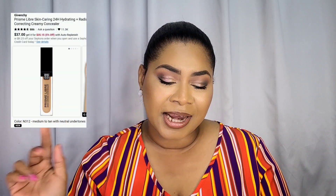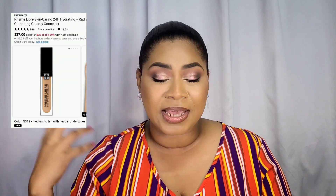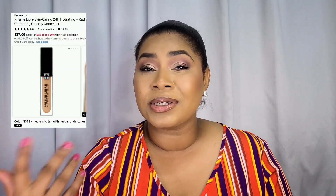The concealer that's in my wish list is the Givenchy Prism Libre Skin-Caring 24-hour hydrating radiant and correcting creamy concealer. It's said to give medium coverage with a radiant finish. I'm looking at concealers along that line because I'm getting older and my under eyes are getting drier while the rest of my face is oily. My only concern is whether that hydrated finish will mean more creasing, but it's been getting really good reviews.